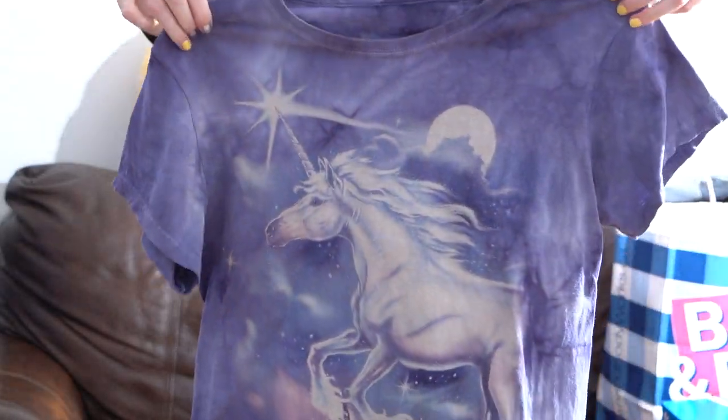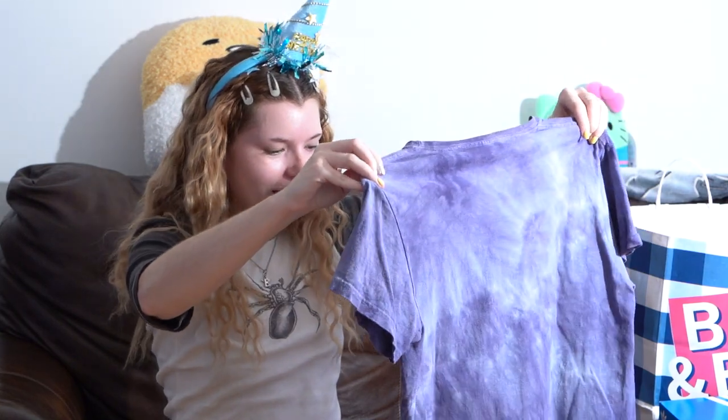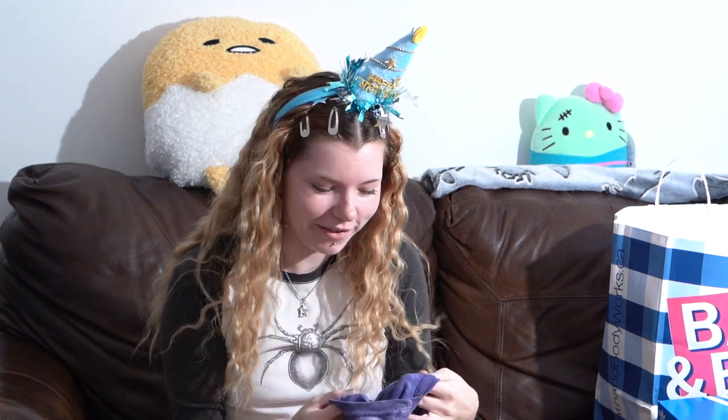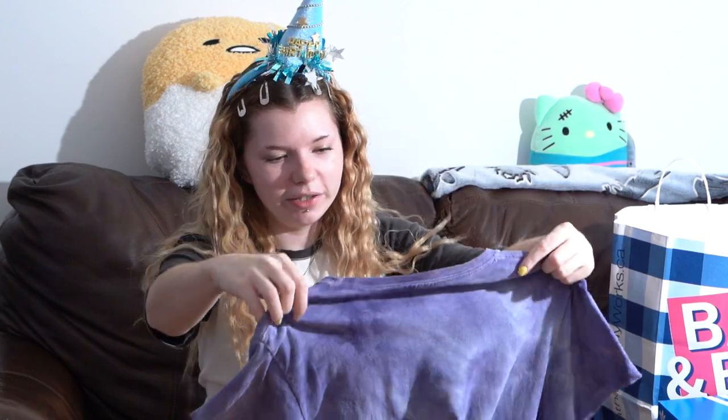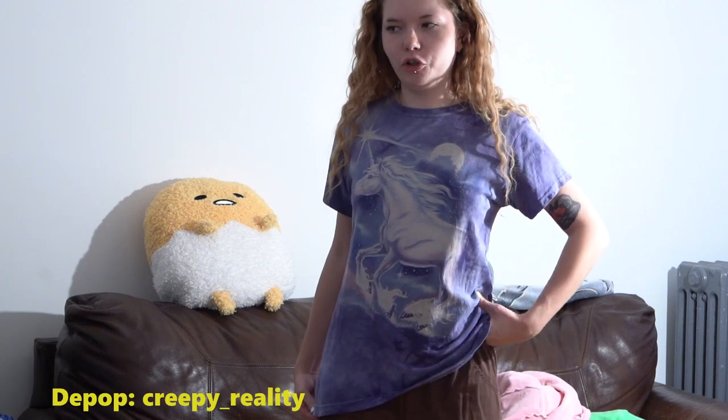I'm going to get into some clothing and there will be a try-on portion. First, I have this The Mountain tie-dye unicorn t-shirt in a size medium. Look at how majestic this unicorn looks — purple tie-dye! This reminds me of Shop Jean, one of the very first baddie Instagram shops. They had a shirt very similar to this one, but I never bought it because it was really expensive. It says Made in the USA. The print looks pretty faded. I kind of wish it was a little smaller or more oversized — maybe this will be on my Depop sometime in the future.